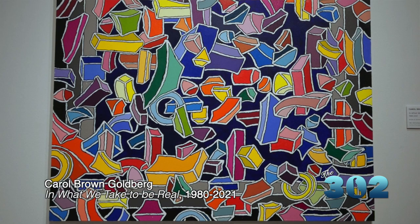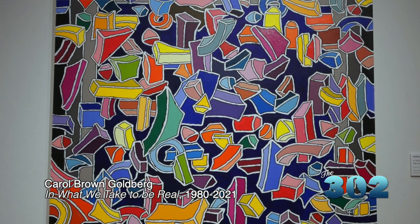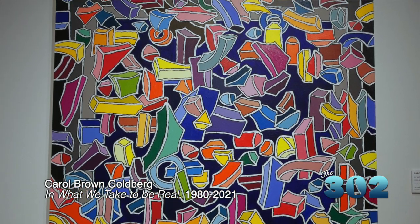Both Alma Thomas and Ann Truitt really focused in on shape and color in their work, but they brought a sense of joy, a sense of emotion, a sense of contemplation and meditation to the work as well. An artist like Carol Brown Goldberg — the artist on the back of this gallery — she certainly is aware of those artists' work and inspired by them in her own work, which is also an exploration of color and shape and how it can be used as a jumping-off point for us to think more deeply about our own feelings and experiences.